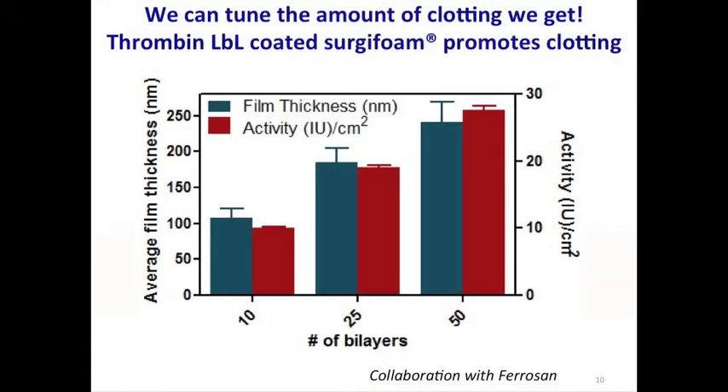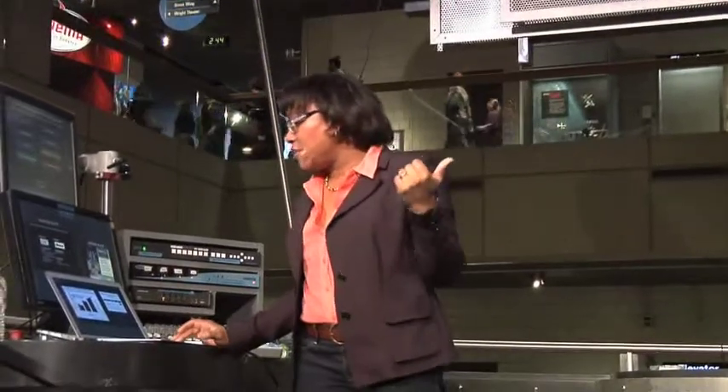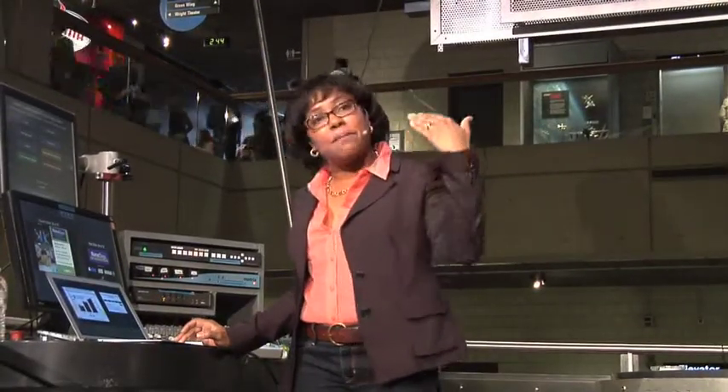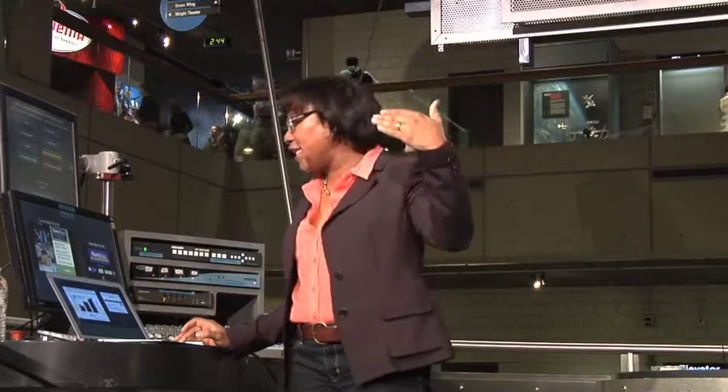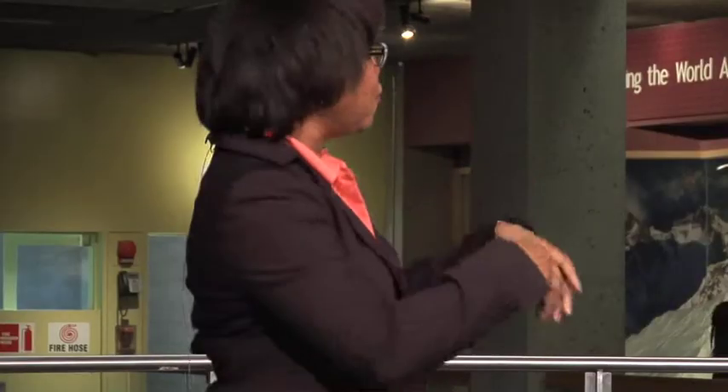If we actually release the thrombin, we need to see if it's still active. So we do a test tube test to see what the activity of the thrombin is. When we put down more numbers of layers, we get more and more activity, which is what we expect. We also need to test these in animals. So we have a pig spleen model in which we introduce a wound, we get bleeding, and we compress the bandage on the wound and see after 60 seconds if the bleeding has stopped. If it has, then you have hemostasis — you stop the bleeding.